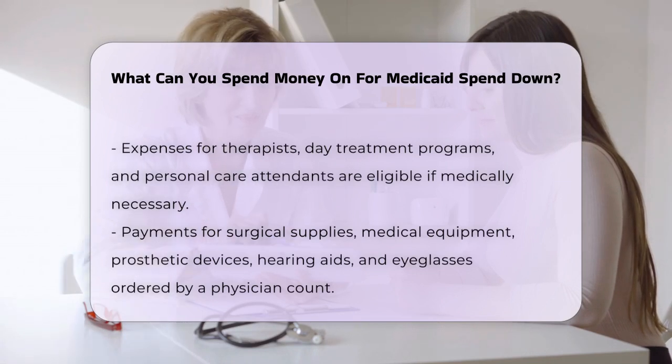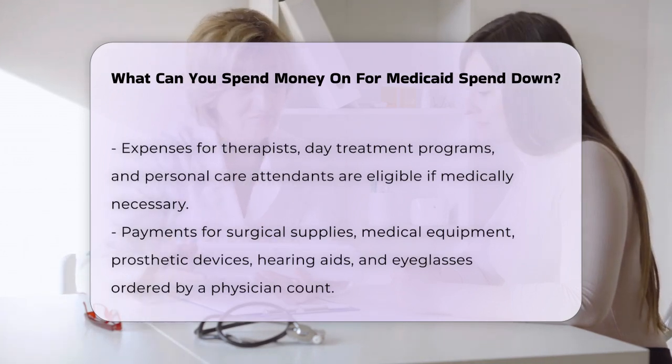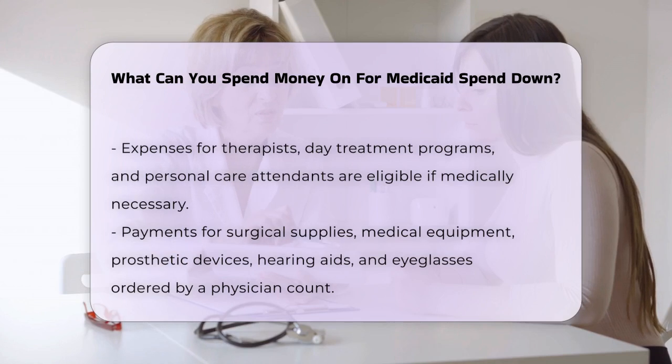You can also use health insurance premiums, including those paid for by certain public programs, towards your spend-down amount. For example, premiums paid through programs like the Elderly Pharmaceutical Insurance Program, EPIC, or the Child Health Insurance Program, CHIP, can be counted.